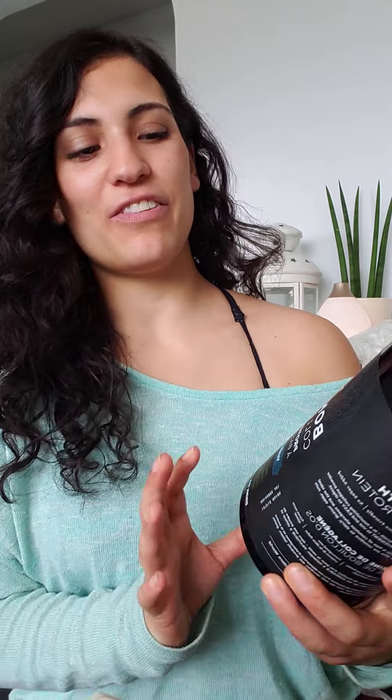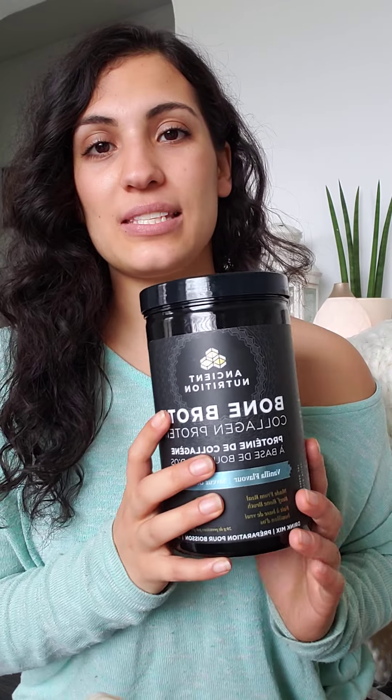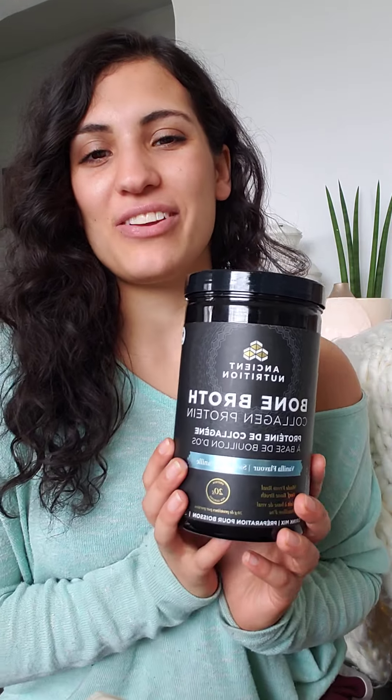Another one of my favorite products from Ancient Nutrition is their vanilla bone broth. This stuff is addictive — it's so good in smoothies. What I love about it is the amazing amino acid profile. You're getting a lot of essential amino acids that help support your immune system, since amino acids and proteins are used in every single process and cell in our bodies. It's also great for supporting the gut lining and great for your hair, skin, joints, and nails. My whole family takes this in our morning smoothie.